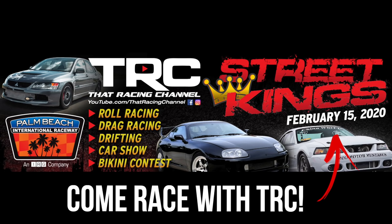What's up TRC fans? Don't miss our upcoming event, TRC Street Kings at Palm Beach International Raceway.